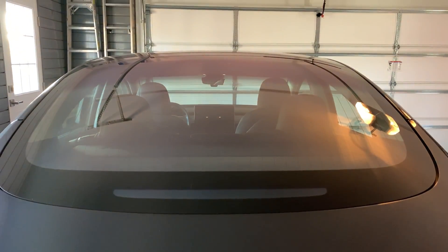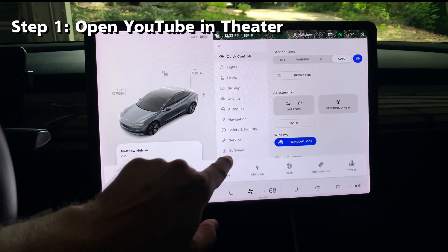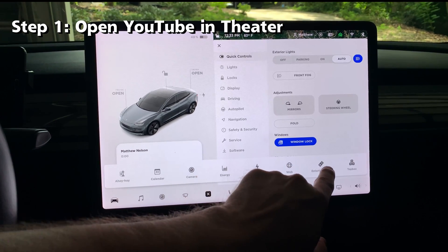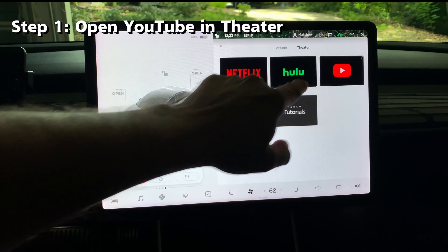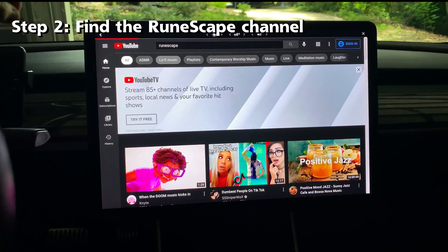Let's jump in the car and get started. On the bottom menu, press the fifth button to extend the submenu and then press the entertainment button. Select YouTube on the upper right side. In the search bar, type RuneScape and then press search.